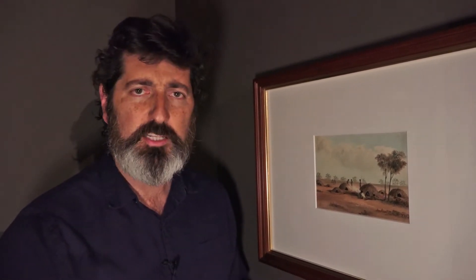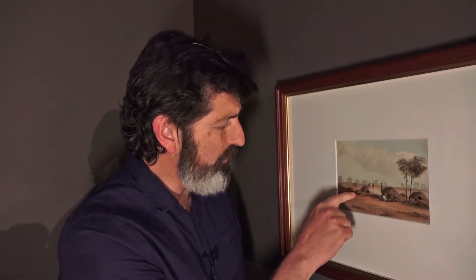Here I am in front of a work by S.T. Gill, and it's based on a sketch that the explorer Charles Sturt made during an expedition into Central Australia in the 1840s. In his journal from the expedition, Sturt made reference to a lot of Aboriginal dwellings and structures. He thought that the larger domes were shelters for people and the smaller ones were used for storing grain.